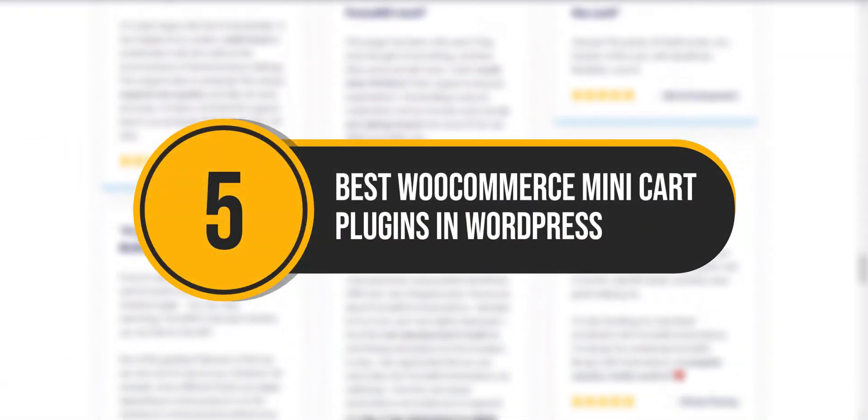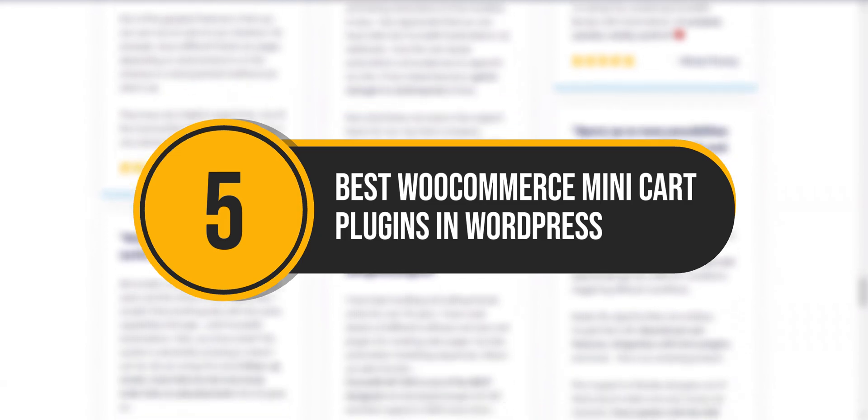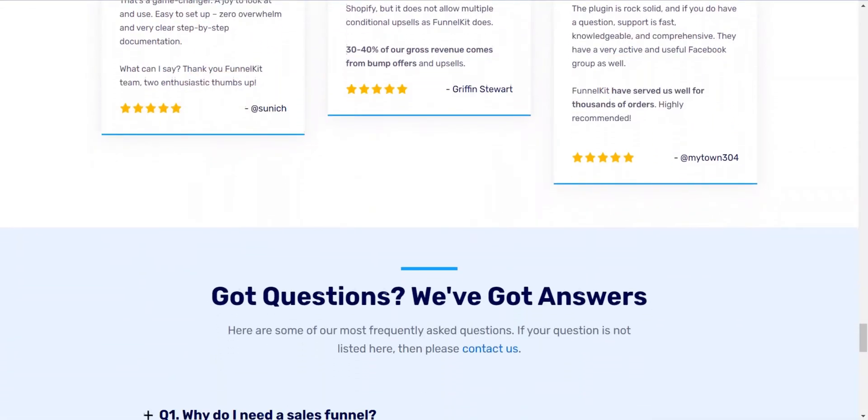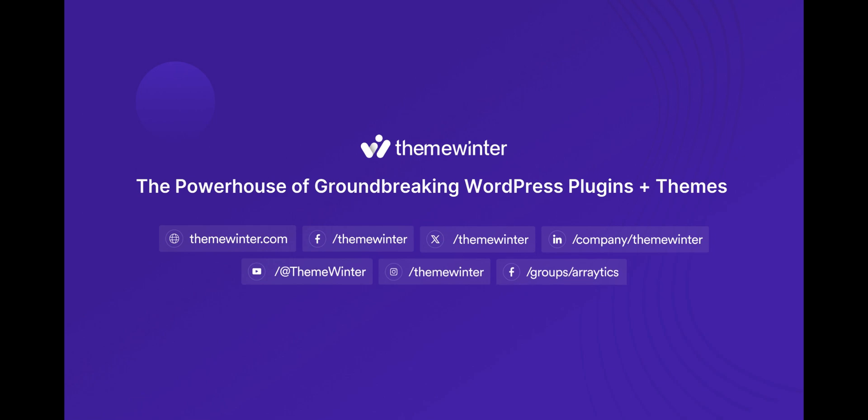And there you go. These are the best WooCommerce minicart plugins in WordPress. Which one will you choose for your business? Let us know in the comments below. Remember to like, subscribe, follow our socials, and hit that bell icon for more WordPress tips and tutorials.